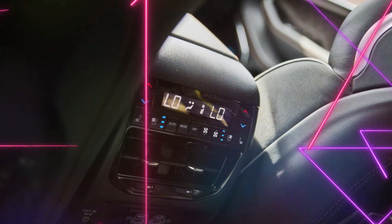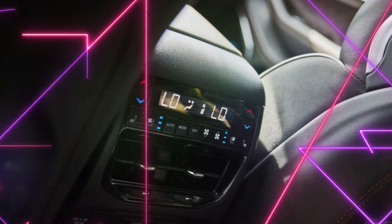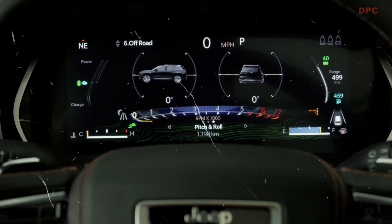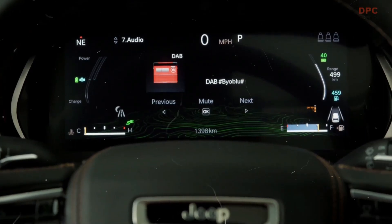The Grand Cherokee 4Ze also offers multiple driving modes, including electric, hybrid, and E-Save, allowing you to customize your driving experience to suit your needs.